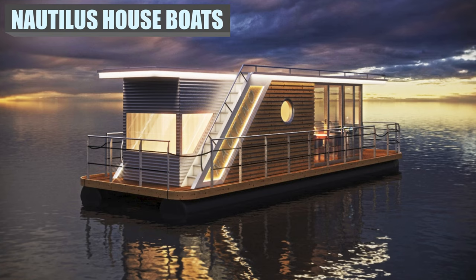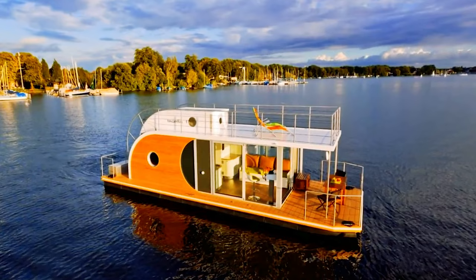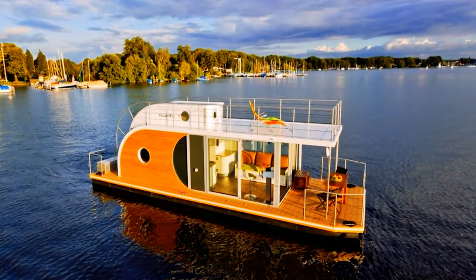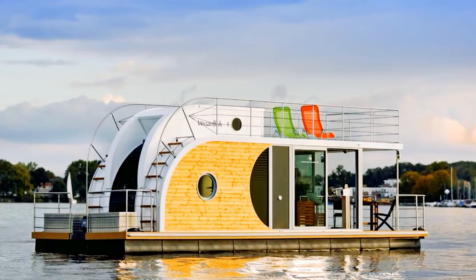Number 10: Designed and built in Berlin, the Nautilus houseboats are bringing modern design to the waterfront. At two stories tall, it offers plenty of room on board. The first level has a living area, kitchen, bathroom, and bedroom. The second level houses the master bedroom and a large upper deck accessible by a curved staircase built right into the back of the boat.